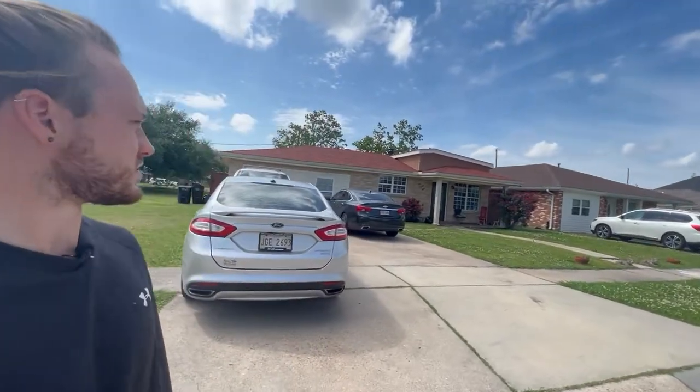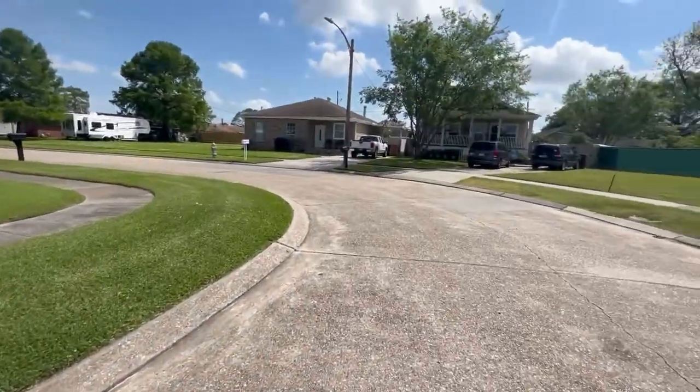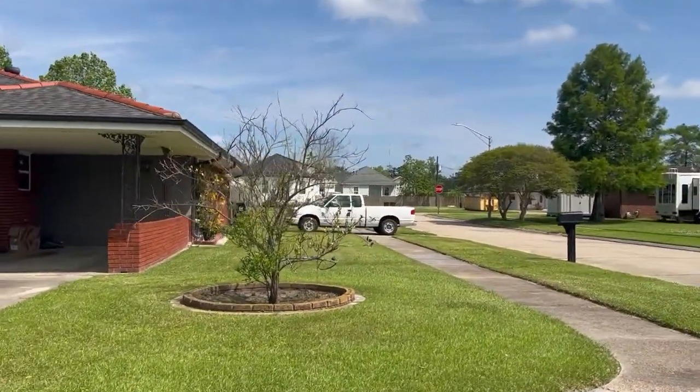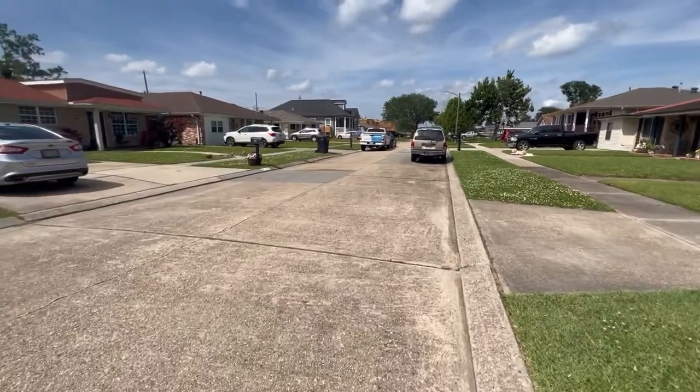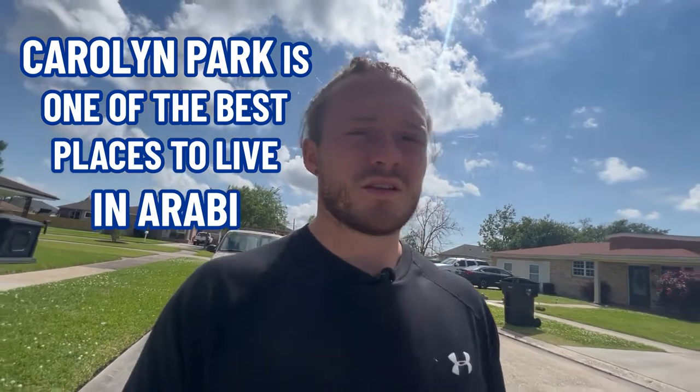Our first house and first price range is going to be in Carolyn Park. There's all kinds of houses in this neighborhood with unique characteristics — brick homes, blue and pink colored houses, and new construction. Carolyn Park is one of the best places to live in Araby. It's a very small, quaint little area, and this neighborhood really does have a house for everybody.